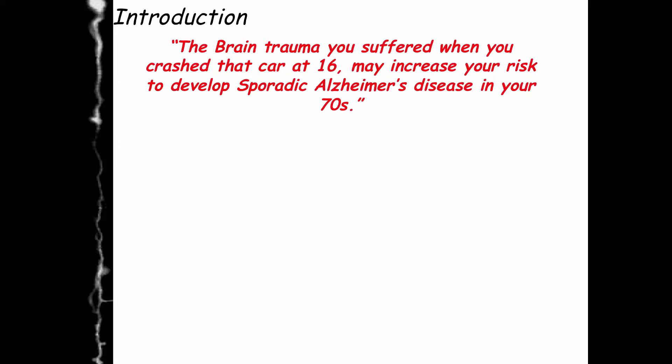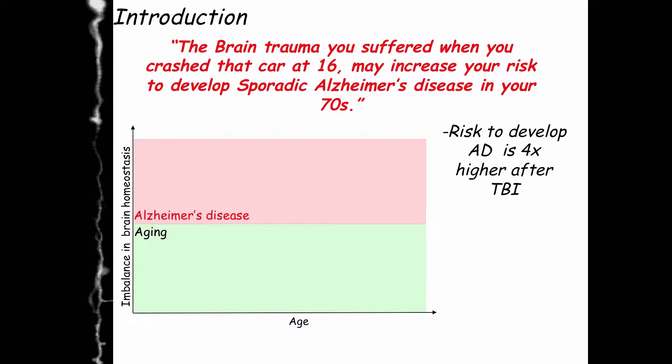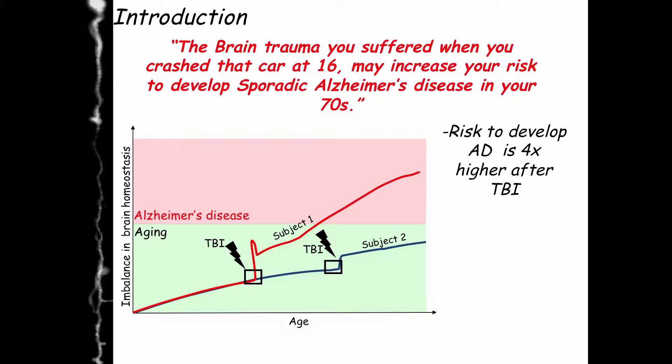The idea is that a traumatic brain injury incident early in life could increase your chance to have Alzheimer's disease late in life. In fact, a traumatic brain injury incident could increase four times your chance to have sporadic Alzheimer's disease. But that's not the whole story, since some patients with traumatic brain injury develop Alzheimer's disease late in life, while others do not. What's the difference between both subjects?